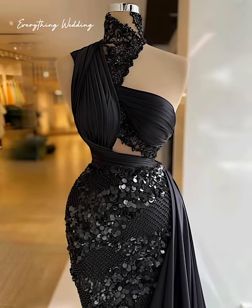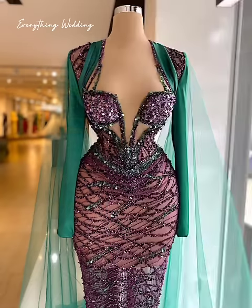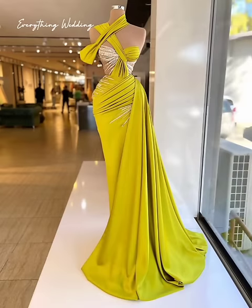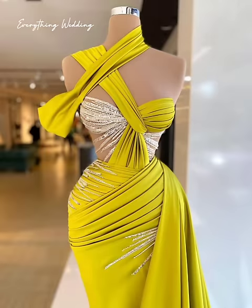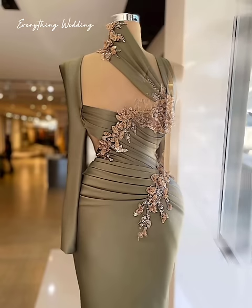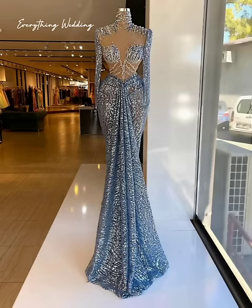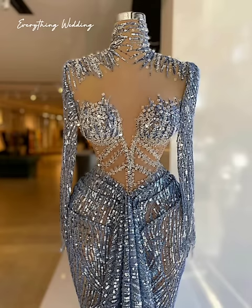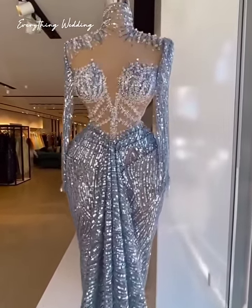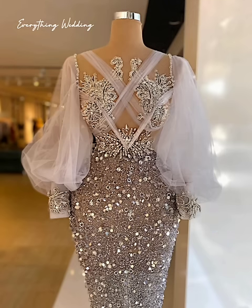Your wedding invitations set the tone for the entire event — they are the first thing your guests will see and will often give hints at the style and theme of your wedding. Couples spend an average of $590 on sending out wedding invitations. However, the cost can vary dramatically depending on whether you go semi-custom, where an existing design is selected with only minor customization, or fully custom, where the artwork and all elements of the stationery are custom made.